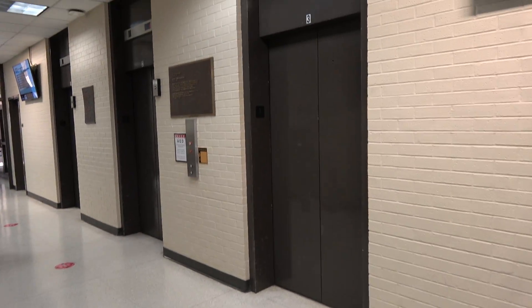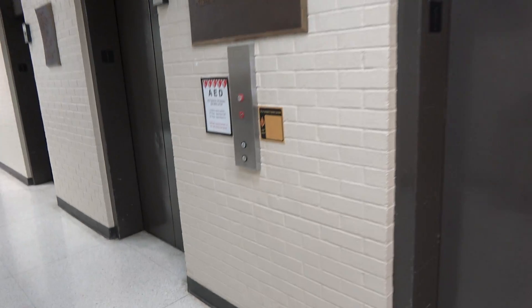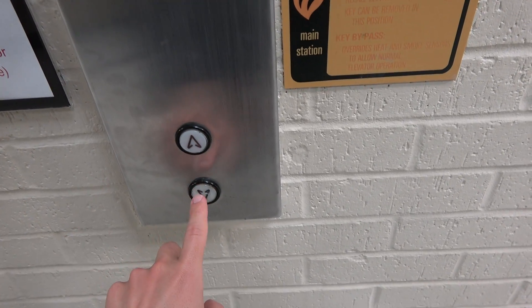Here we come to the passenger elevators at Harrington Tower at Texas A&M University in College Station, Texas. These are Dover that got a slight Kone mod, which you'll see in a sec.